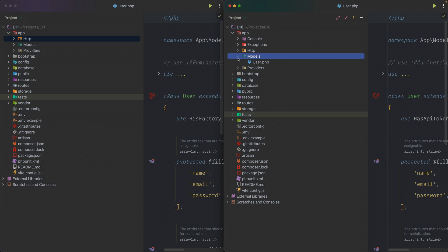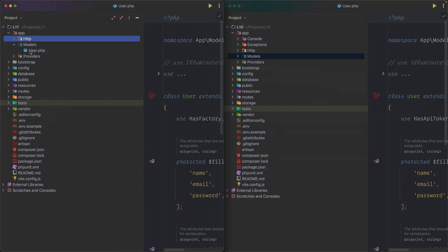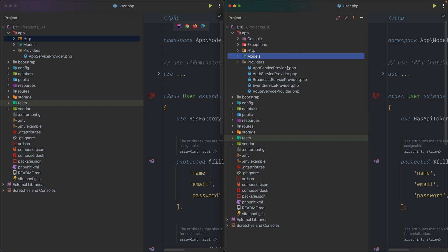In the models directory, both versions still have a user.php file. Under providers, Laravel 11 has just one single file — AppServiceProvider — whereas Laravel 10 has five service provider files.